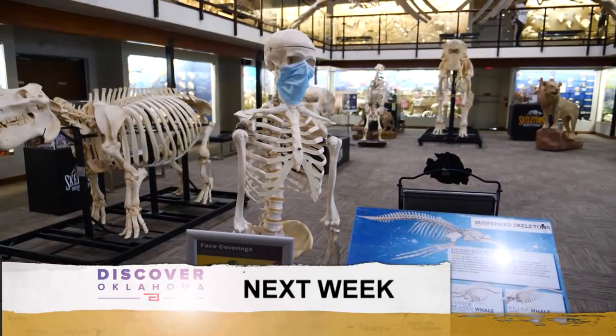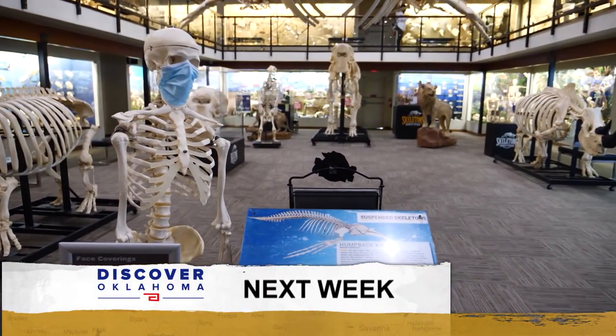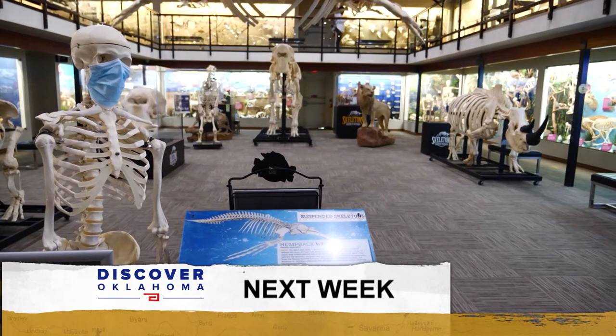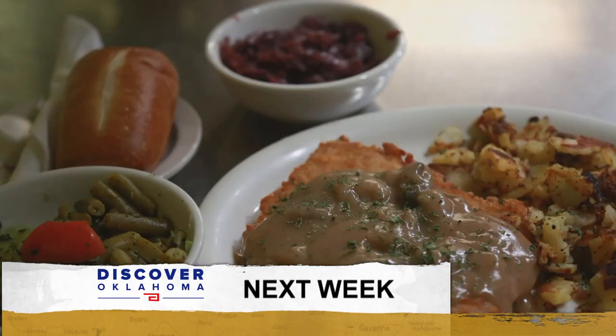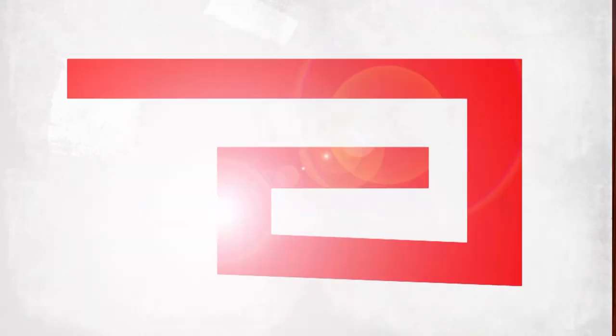Coming up next Saturday on Discover Oklahoma, we're checking out some good bones at the Museum of Osteology, and we take a trip to Lawton for a little German food. It's all coming up next week right here on Discover Oklahoma. So until next time, remember — there's always something to discover in Oklahoma.